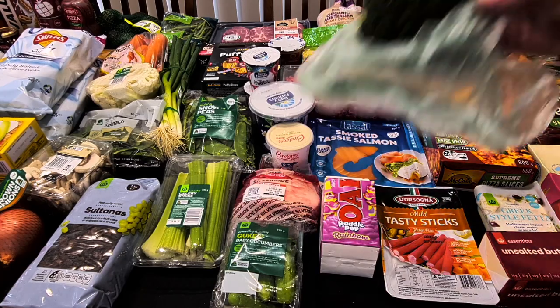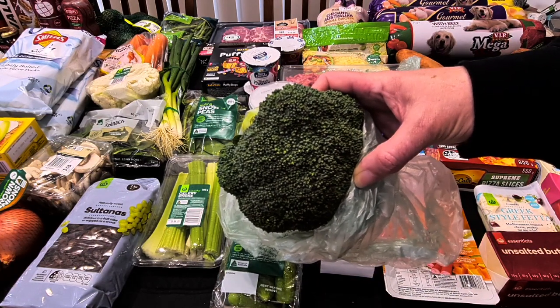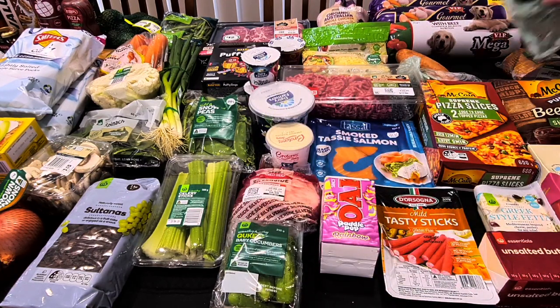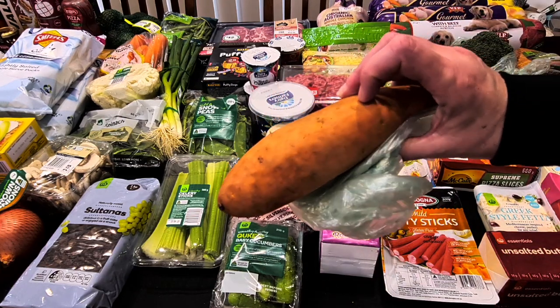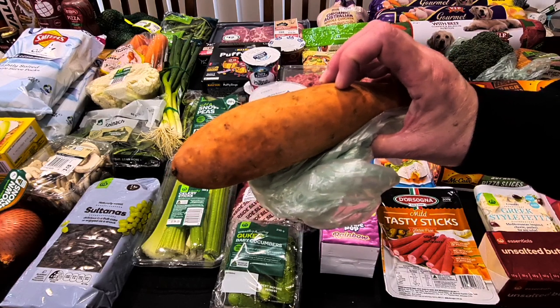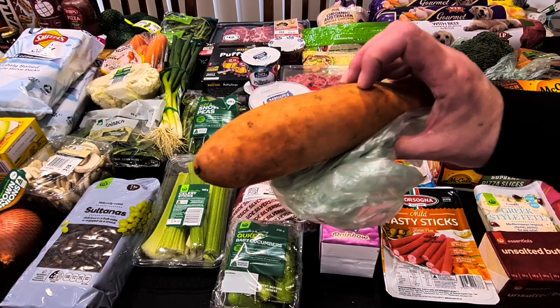A piece of broccoli — it's a nice, really rich dark green piece that was $4.50 a kilo, so $1.54. Sweet potato — probably going to have a roast tomorrow night because that'll be quick and easy, something I can just throw in the oven. They were $2.80 a kilo so it was $0.89 for this one.